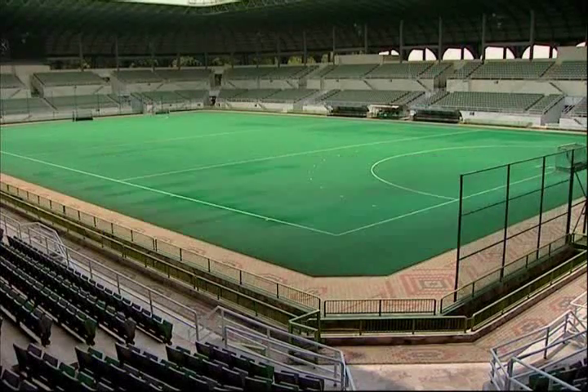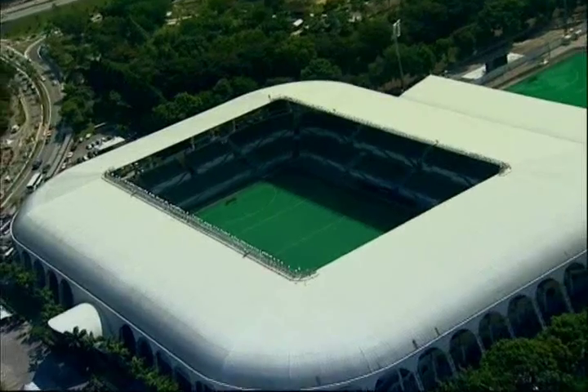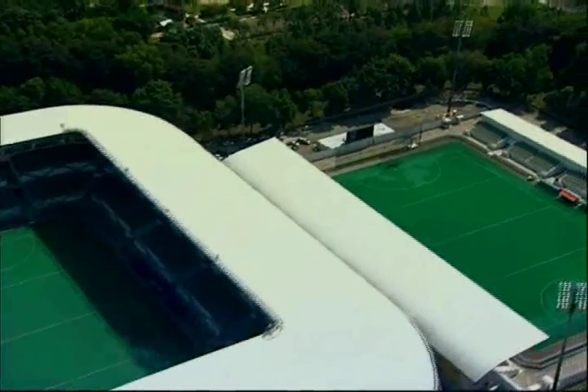The National Hockey Stadium. This complex comprises of two stadia, namely the National Hockey Stadium 1 and National Hockey Stadium 2, both sited adjacent to each other.